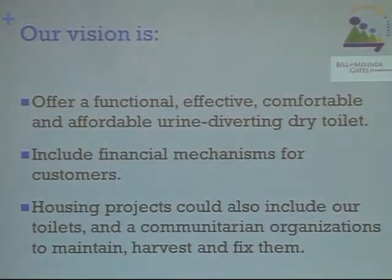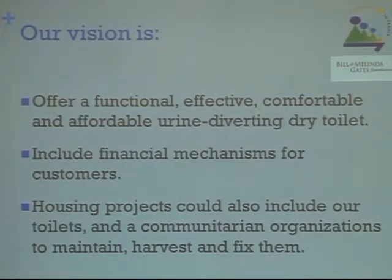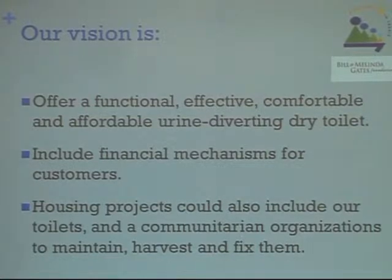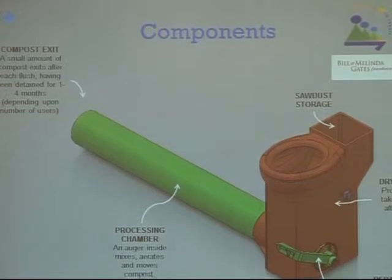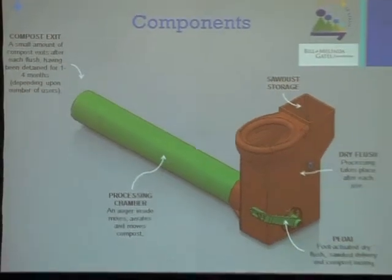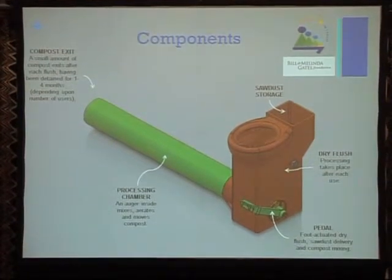Housing projects would include our toilets and a community organization to maintain, harvest, and fix them using the same payment program used to buy the house. For example, customers would pay around 75 dollars to get the toilet and then nine dollars every month for two years.